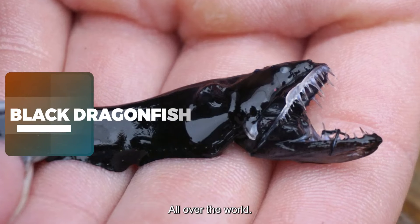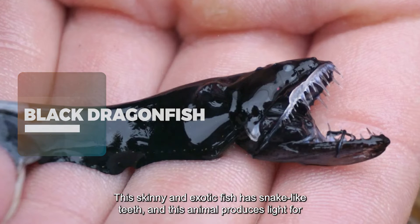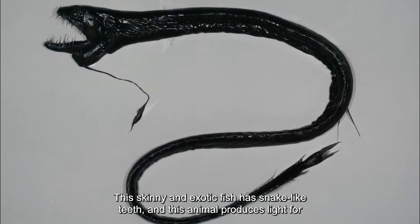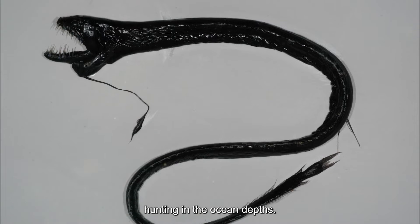Black Dragonfish — found all over the world. This skinny and exotic fish has snake-like teeth, and produces light for hunting in the ocean depths.